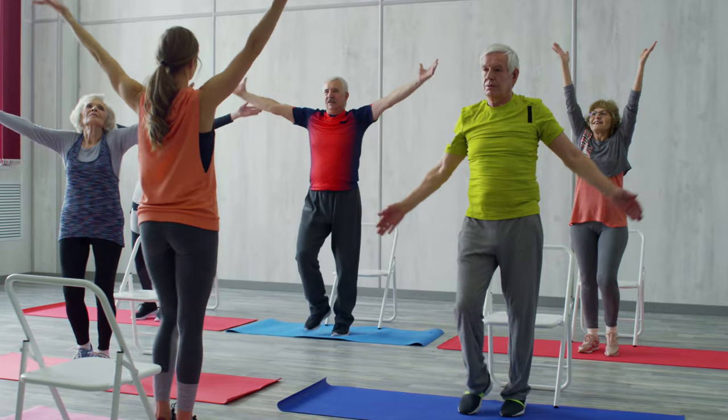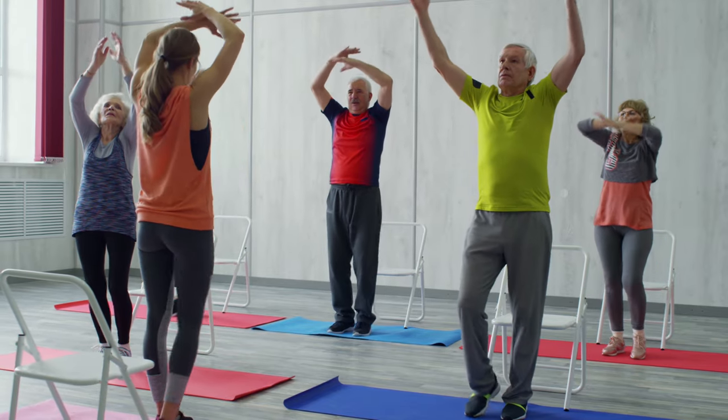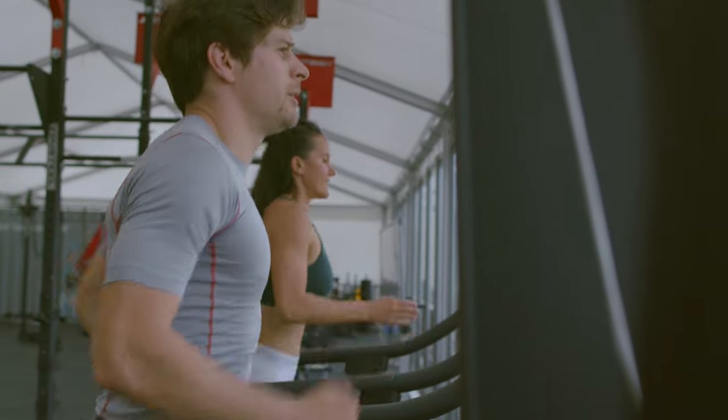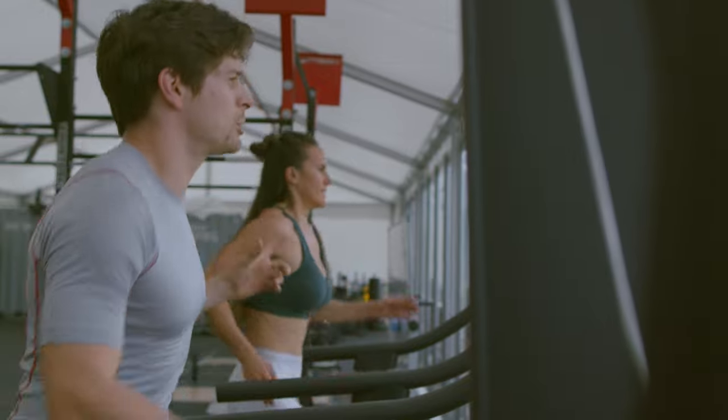If you are overweight or obese, losing weight will improve your LDL cholesterol. Physical activity is also key — we recommend at least 30 minutes of moderate exercise five times a week, or 75 minutes of high-intensity exercise, which will not only help lower your weight but also lower your cholesterol.